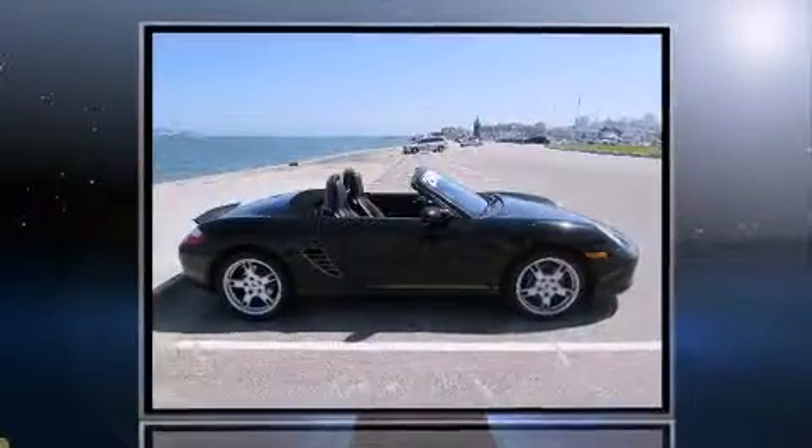Introducing the 2008 Porsche Boxster. This two-door, two-passenger convertible still has fewer than 60,000 miles.